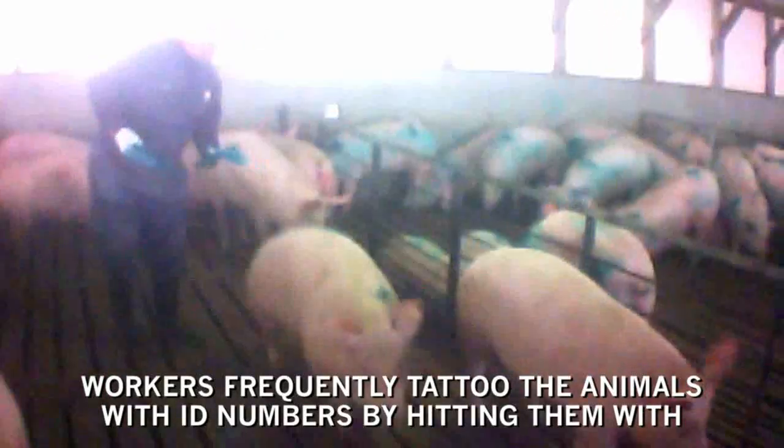Pigs raised for meat typically live only five to six months, a mere fraction of their natural lifespan, in overcrowded pens like this. Workers frequently tattoo the animals with ID numbers by hitting them with metal spiked mallets.